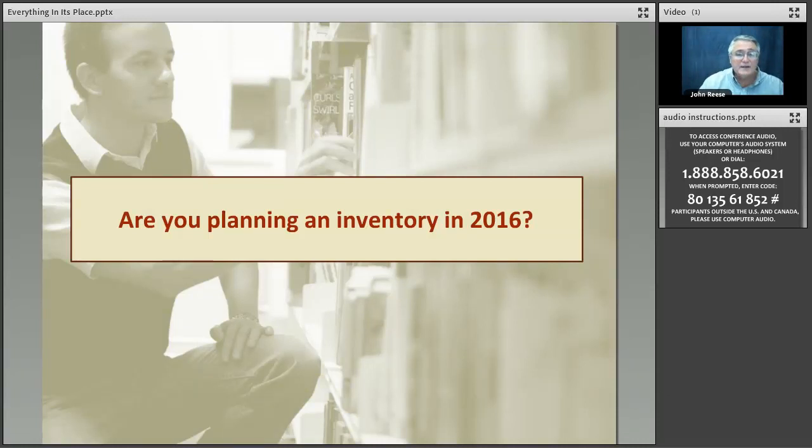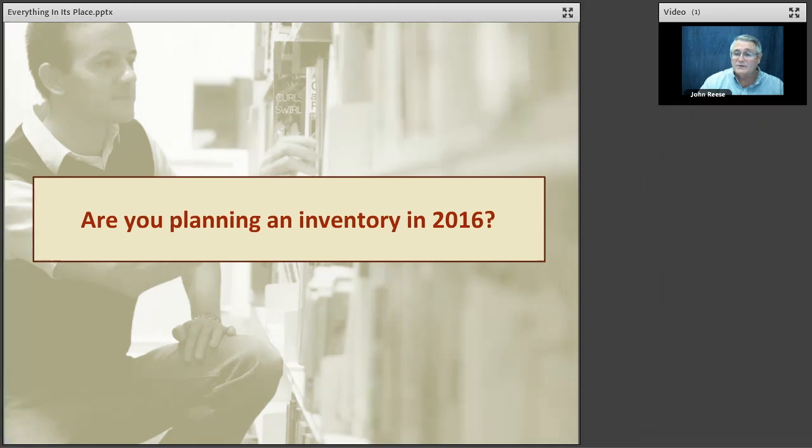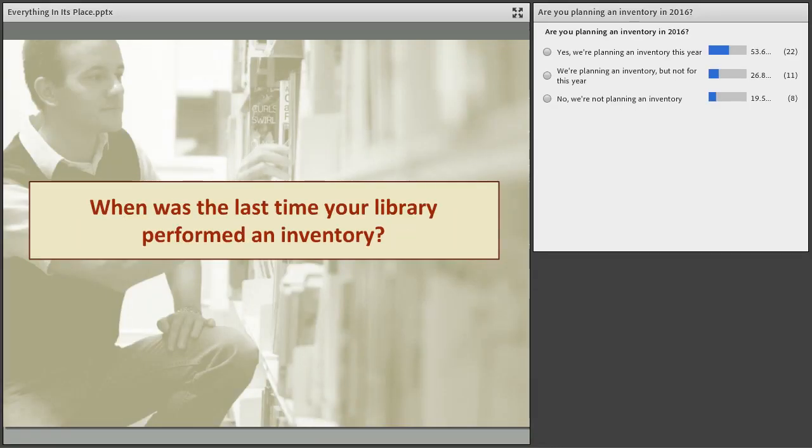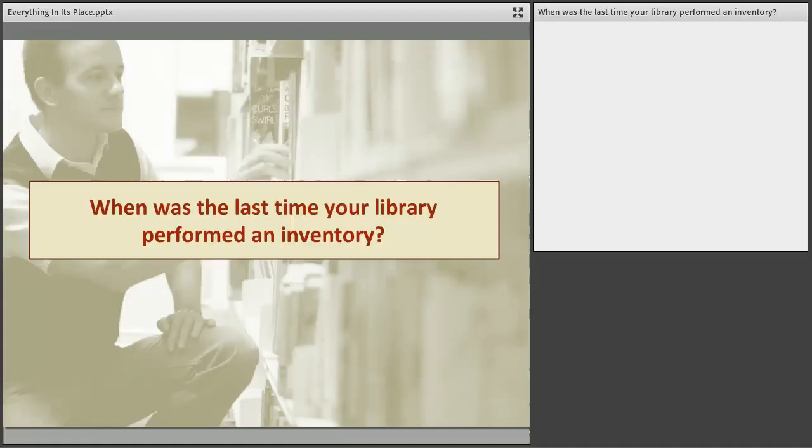So we're going to start with the first poll. The question is: are you planning an inventory in 2016? There are three answer options: yes, no, and no but I am planning an inventory. It looks like people are chiming in. What we're finding is over 50% are actually looking at doing it this year.